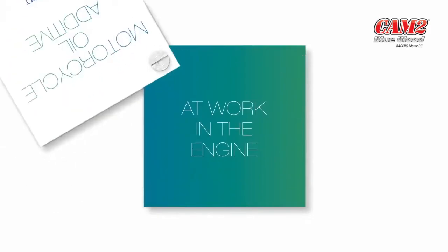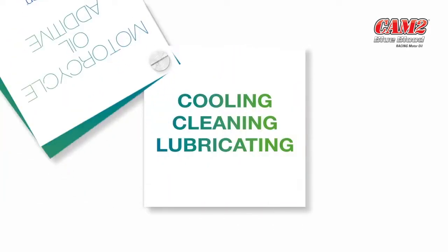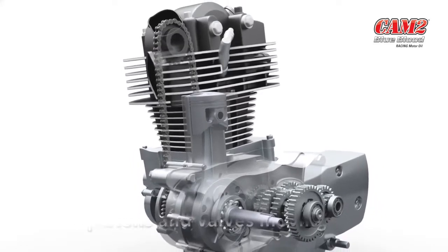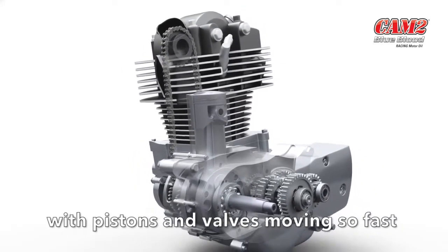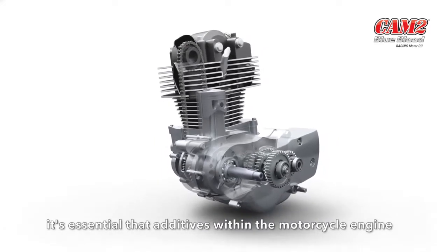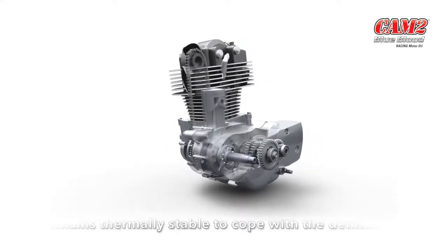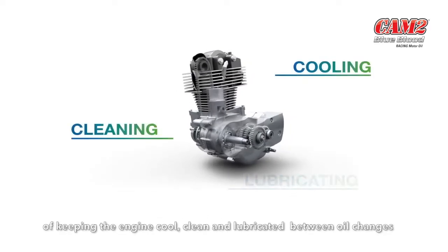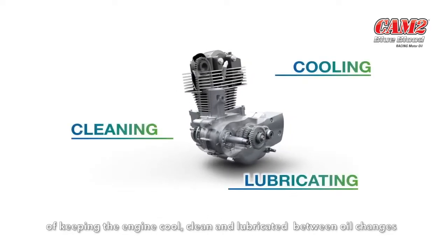Motorcycle oil additives at work in the engine. Operating at such high speeds and temperatures, with pistons and valves moving so fast, it is essential that the additive within the oil of a motorcycle engine remains thermally stable to cope with the demands of keeping the engine cool, clean and well lubricated between oil changes.